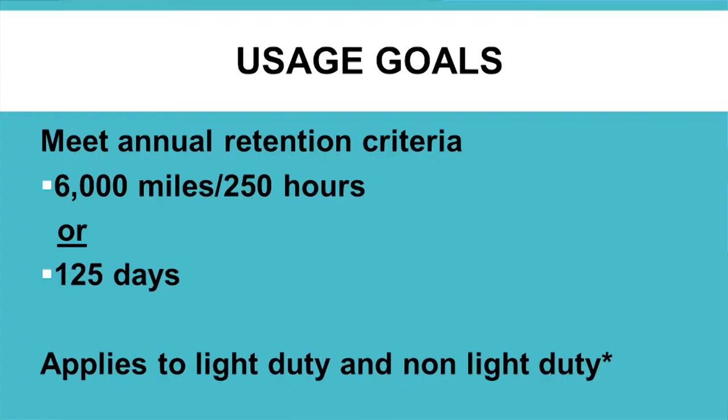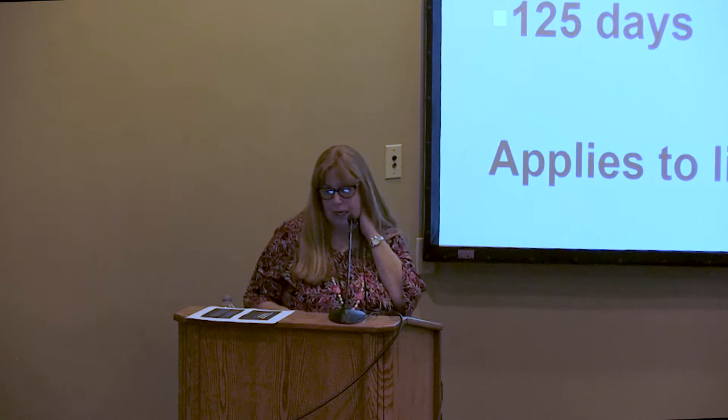I mentioned that we have this retention criteria — what I call the floor. This is not the replacement criteria in any way. This is the least amount you need to be using this vehicle in order to justify owning it. These are externally determined: 6,000 miles or 125 hours for our equipment, or 125 days. This applies to both light duty and heavy duty.